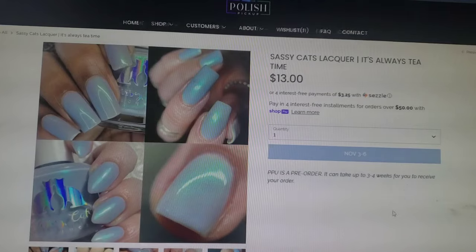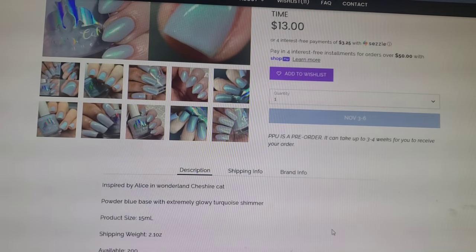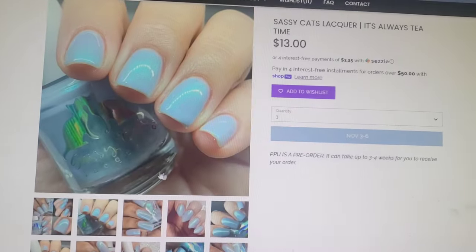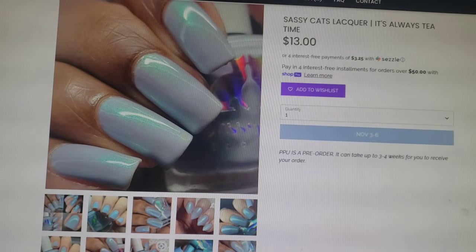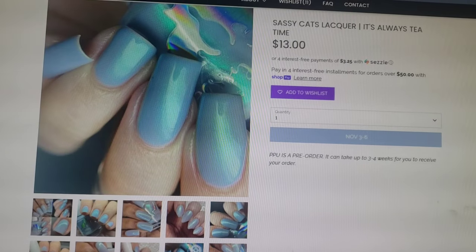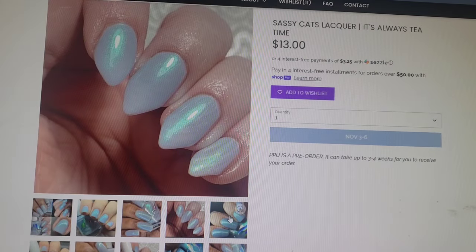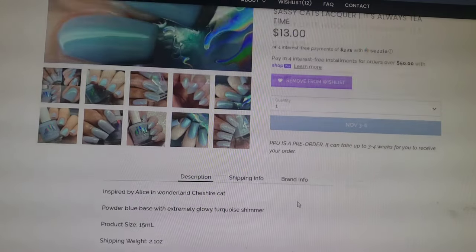This next one is Sassy Cat's Lacquer called It's Always Tea Time and goes for $13.00. It's in a 15ml bottle and 200 will be available. This one is described as a powder blue base with extremely glowy turquoise shimmer. I would have just called it a baby blue. I love baby blues, especially ones that lean white — now I know they're called powder blues. Definitely a beautiful polish right up my alley. The only thing that is a little bit concerning is there are a few brushstrokes on certain swatches, but not all of them, so I don't know if it will dry down brushstrokey. But it's definitely my type of polish and I'm going to add it to my wishlist.